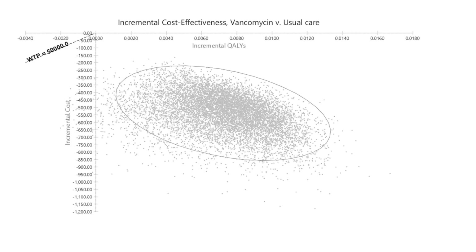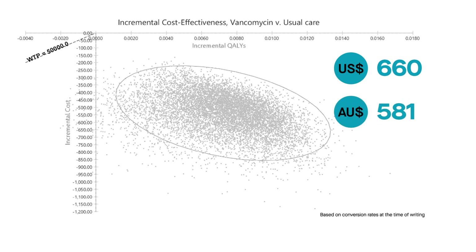Results showed that the vancomycin technique provides an expected cost savings of $660 per patient, which translates to $581 Australian dollars and €226.